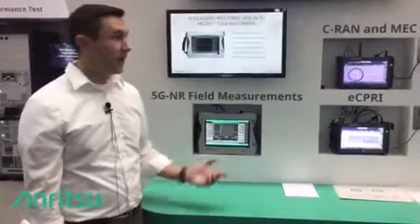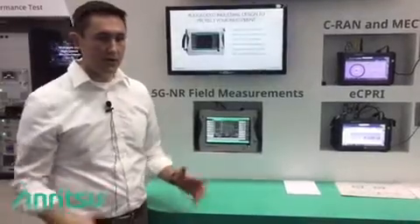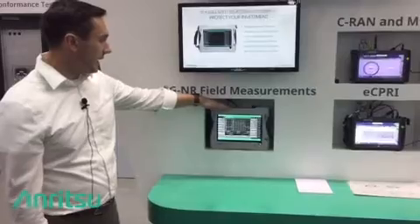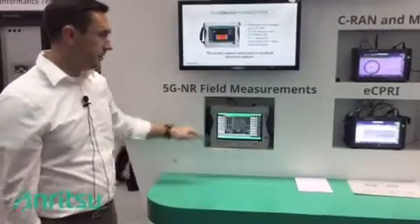Hi, I'm Russell Lindsay with Anritsu in Morgan Hill, California. We're here at Mobile World Congress in Barcelona and we're excited to announce our brand new Fieldmaster Pro MS2090A, the world's highest performance handheld spectrum analyzer.